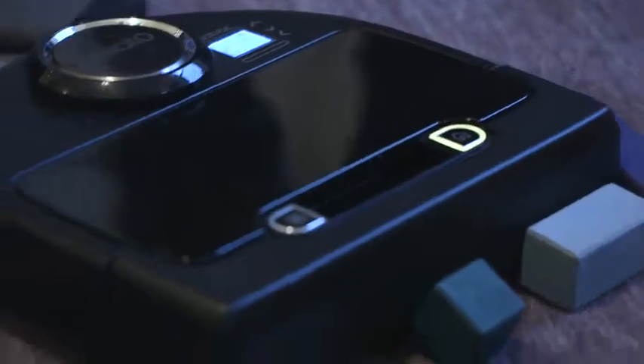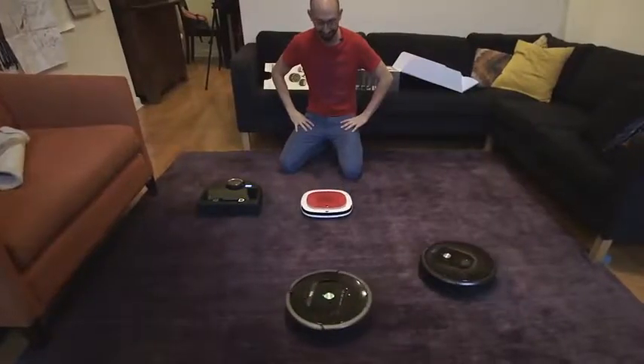To wage this kind of war, you need soldiers that won't tire — that in the face of a never-ending onslaught of new filth will simply suit up and clean. I needed a helper that knew no fear. Enter the robotic vacuum cleaner.